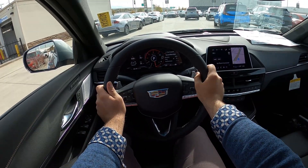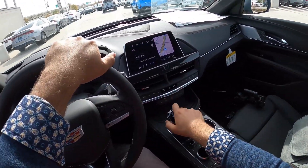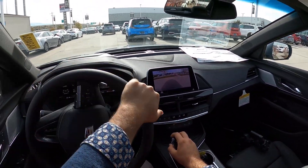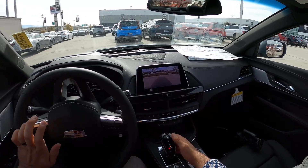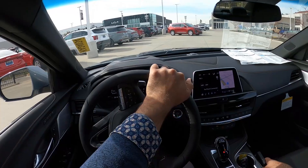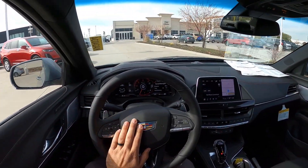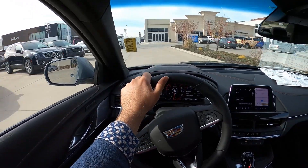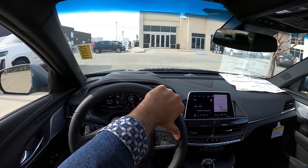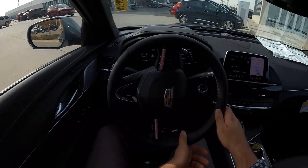Let's talk about visibility before we set off — here's the visibility over the hood, both mirrors, and throughout the rear. Setting off in the CT4V — this is a fun drive. I have some honest opinions comparing this to the competition like the BMW M340i, so let's get into that.